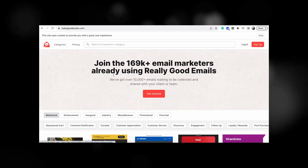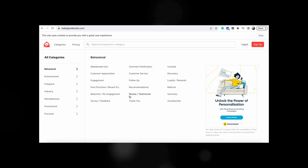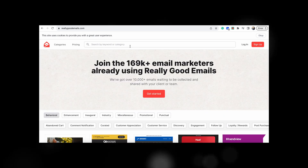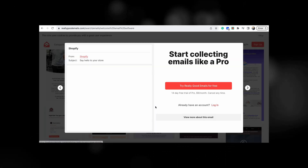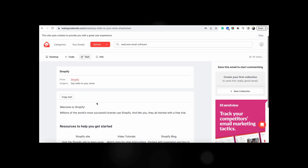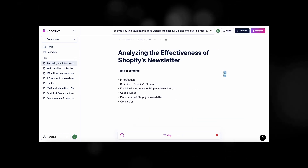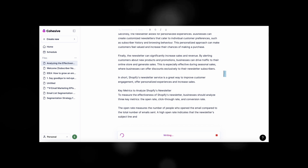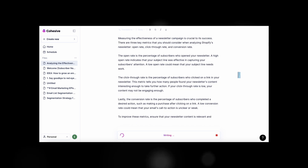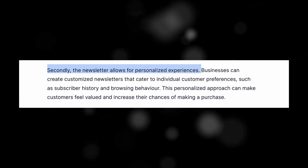But then it hit me — why don't we scout the competition or simply take a look at similar companies out there? So I opened ReallyGoodEmails.com. This is a library of awesome emails for all possible categories. This simple welcome email from Shopify, for example, looks just fine. So let's extract the text of the email and ask Cohesive why this email is actually good. I got a huge list of both pros and cons of this newsletter, and the point about how personal the email looks really grabbed my attention.